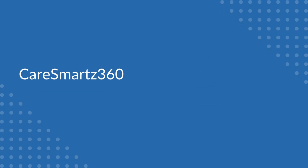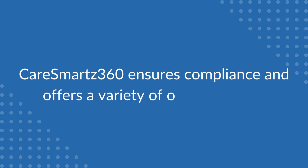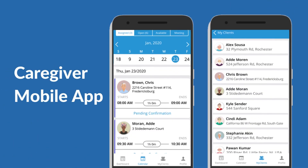The CareSmart 360 EVV solution not only ensures compliance but also offers you a variety of additional benefits. Caregiver mobile app: a single location to access client and schedule details, organize activities, and store data on the go.